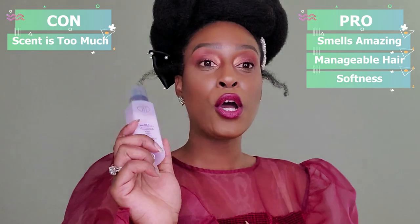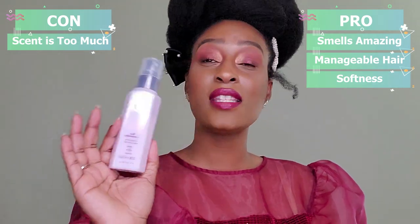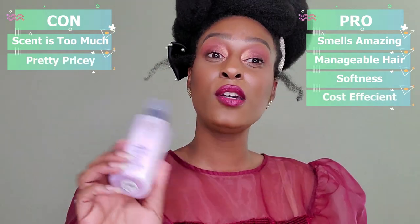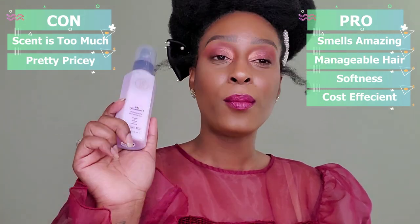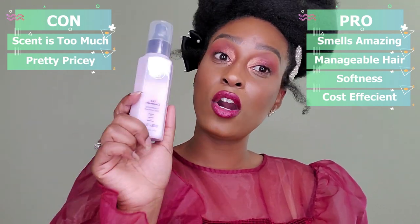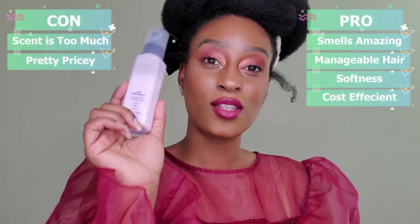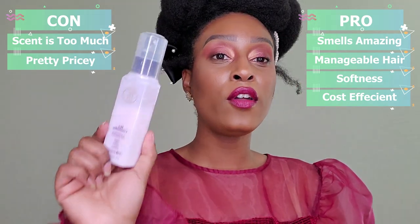The price is also both a pro and a con. It could be pricey for those who don't want to spend $14.99 — like I didn't — but it's a pro because there are heat protectants that are pricier than this and don't work as well. So in my opinion, the price is a pro.